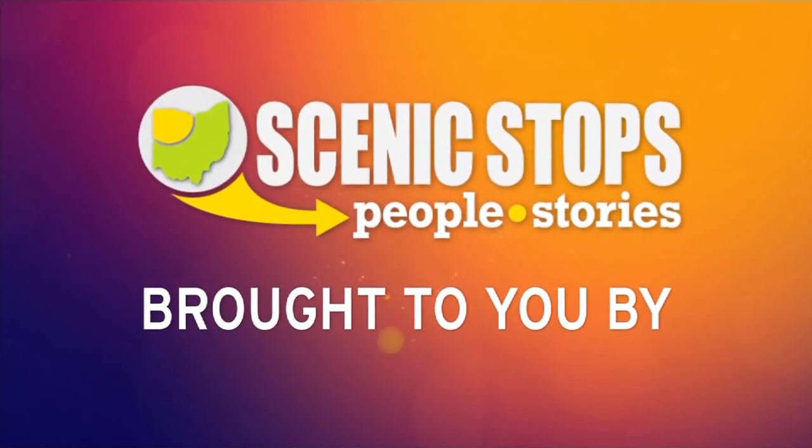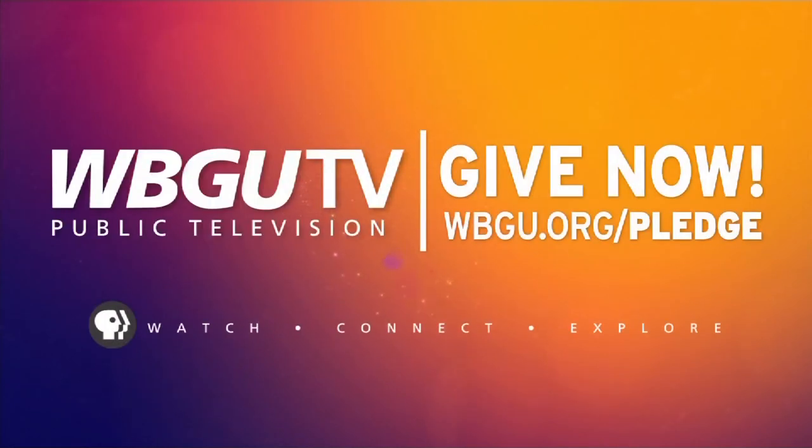Scenic Stops is brought to you by WBGU-TV. Support great local programming by giving now at wbgu.org/pledge.